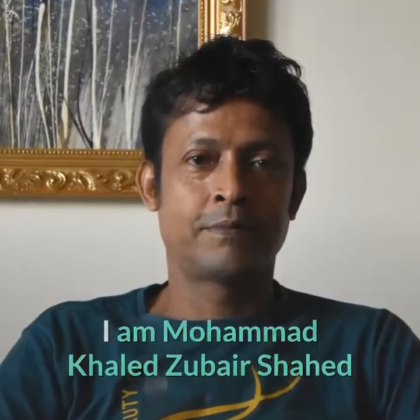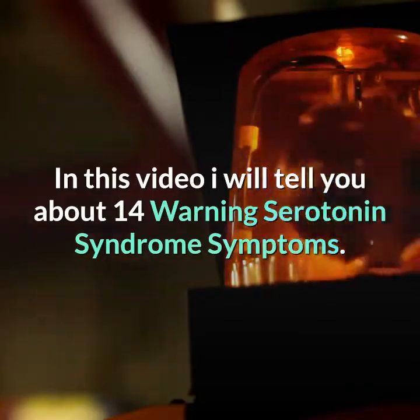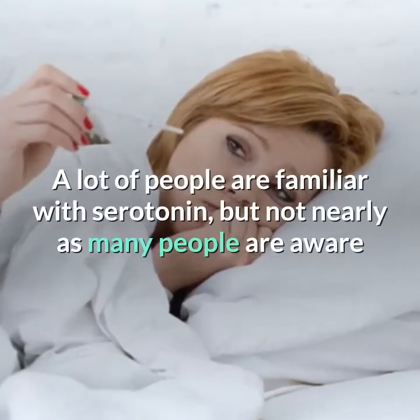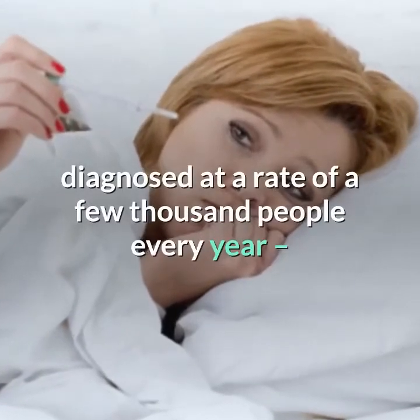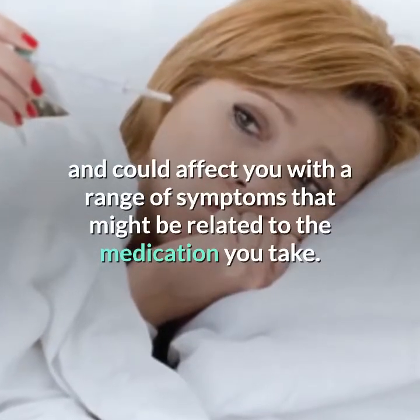I am Muhammad Khalid Zabair Shad. In this video I will tell you about 14 Warning Serotonin Syndrome Symptoms. A lot of people are familiar with serotonin, but not nearly as many people are aware that there's a condition called serotonin syndrome that's diagnosed at a rate of a few thousand people every year, and could affect you with a range of symptoms that might be related to the medication you take.